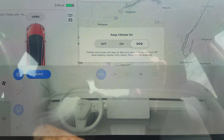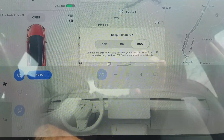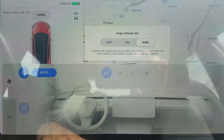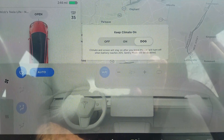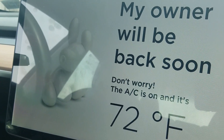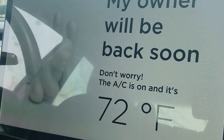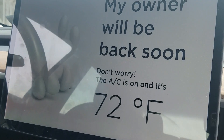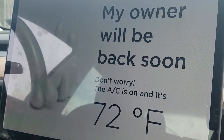Dog Mode will display the temperature on the screen so people looking in the car will be able to see what the temperature is. Let's get out of the car and look — here's the screen: 'My owner will be back soon, don't worry, the AC is on and it's 72 degrees.'